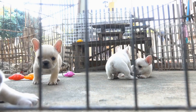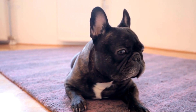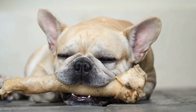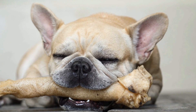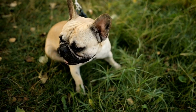Front-clip harnesses have a leash attachment point on the front chest area, which gives the handler more control and discourages pulling. When the dog pulls, the front-clip harness redirects their attention towards the handler, encouraging them to walk by their side. French Bulldogs who are learning leash manners or have a strong pulling habit can benefit from a front-clip harness.